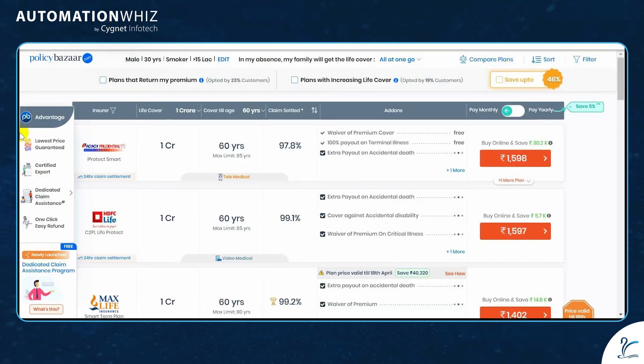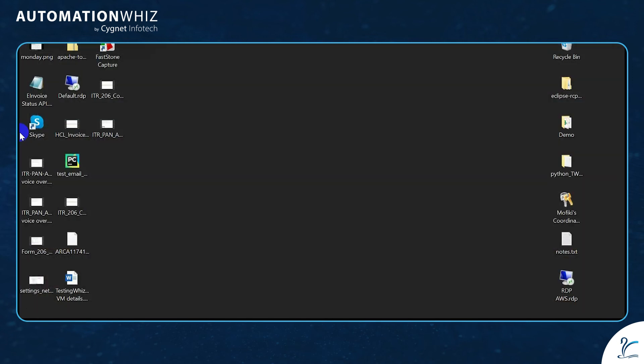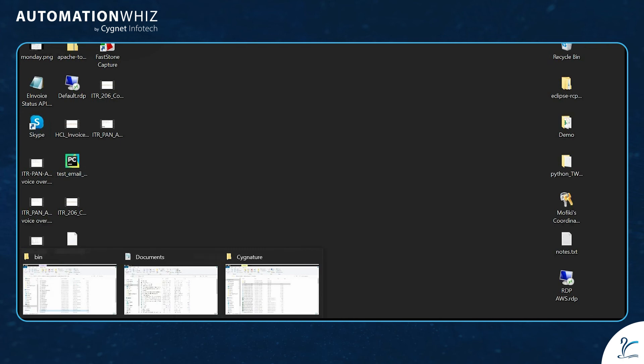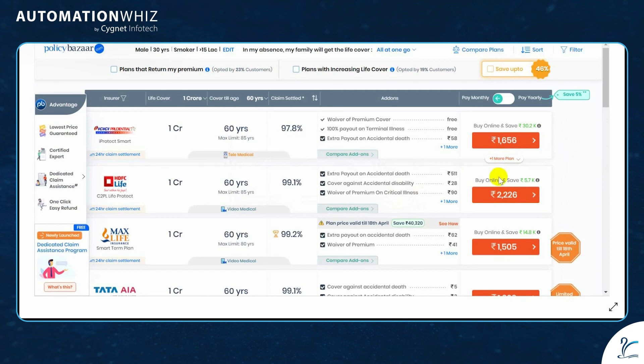Based on the information, the bot will fetch the available policies for the client or customer. The bot takes a screenshot of the screen and saves it. These screenshots can be sent to the customers, and the bot can also bulk mail the results to customers.